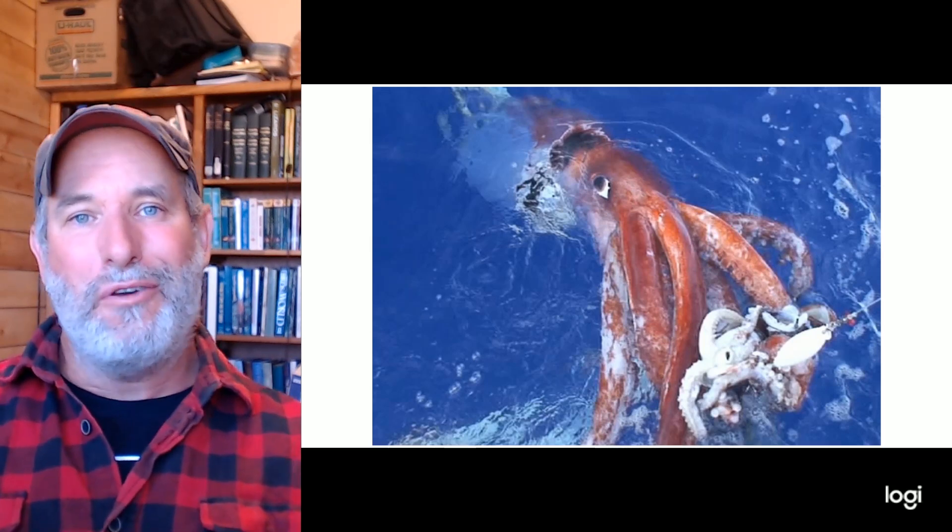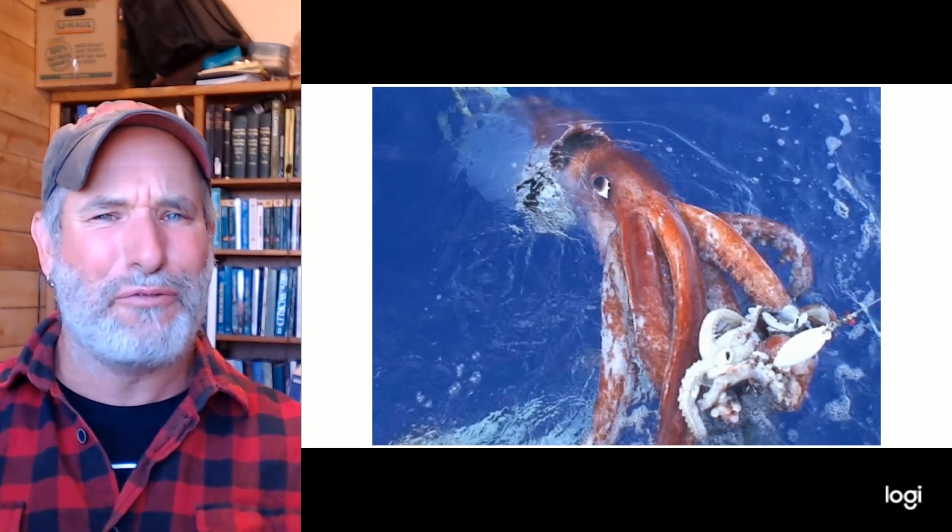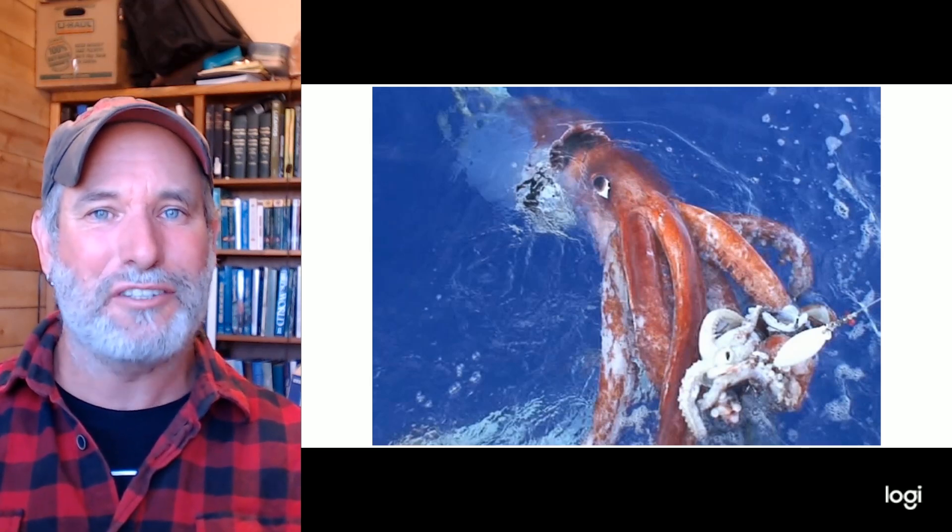I hope you enjoyed this overview of mollusks and gained an appreciation for just how varied and amazing mollusks truly are.